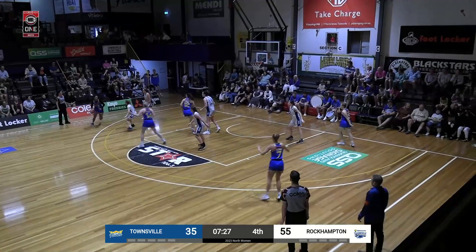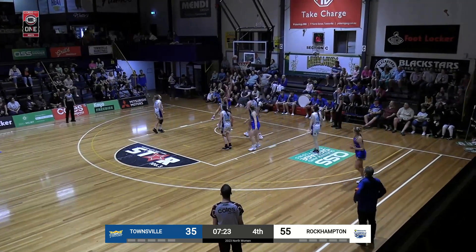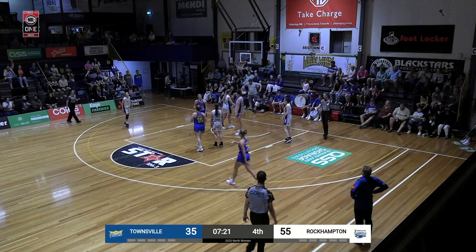Boyer threatens to let it fly, she retreats, kicks it to Browning — another attempt from Browning, no good. Fowler comes up with it, she's fouled on the end one from Bowman.